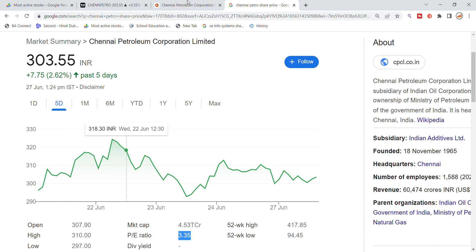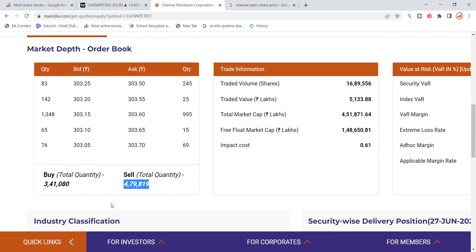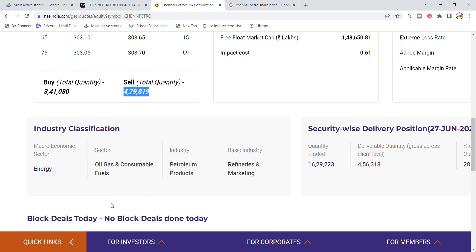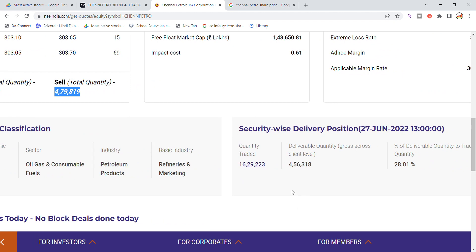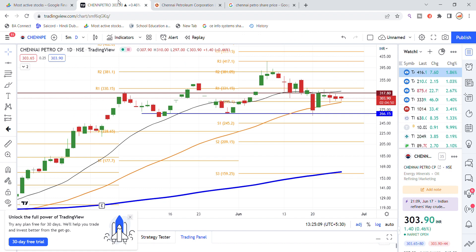The stock has been building a rally. The day's volume is not particularly special. For selling, there is a large quantity pending at 479,000, and for buying, 341,000 is pending. Delivery position stands at around 16% to 456,000 quantity, with 28% of quantity going into delivery.